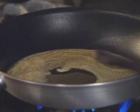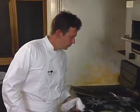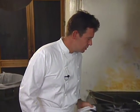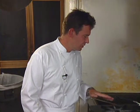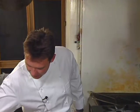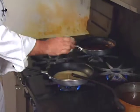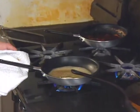Add the honey. You can reduce this down and use it as-is for a lighter, lower-fat sauce, or add a little heavy cream to blend and enrich the sauce.